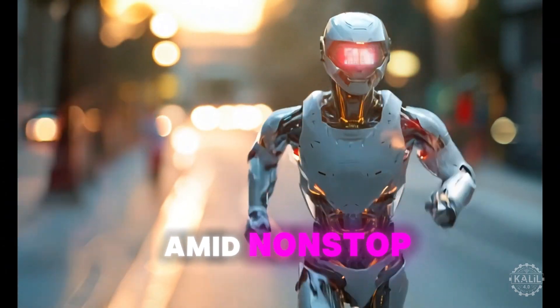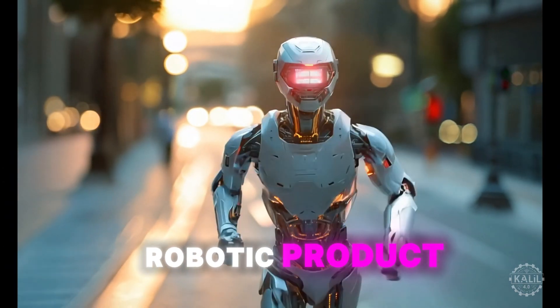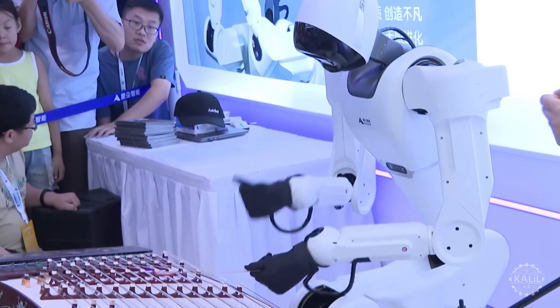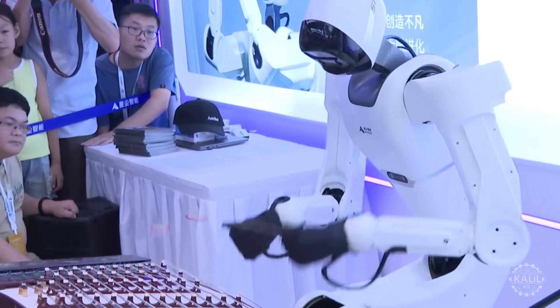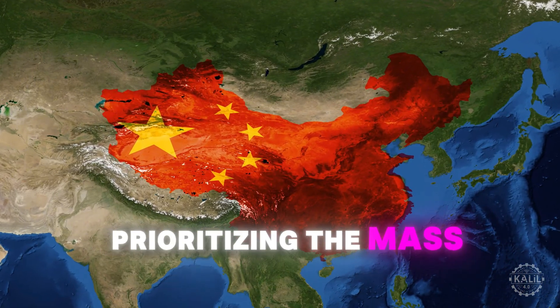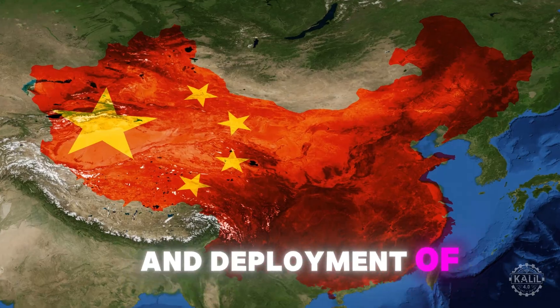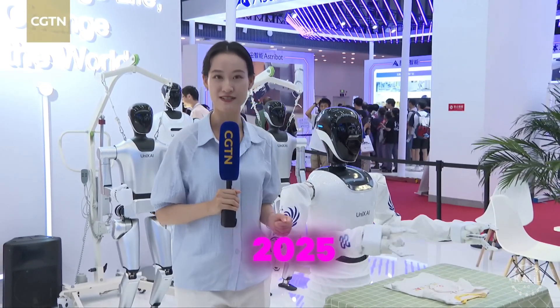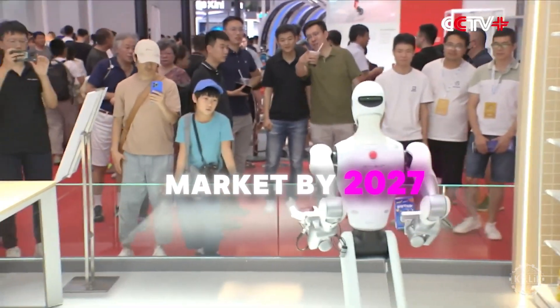The release comes amid non-stop humanoid robotic product announcements from a growing array of Chinese firms. There must be a time when people feel like they're acting like machines, but now machines are acting like humans. Look, this robot is playing dulcimer and it's playing so well — the dexterity of this robot has already outperformed many people. China's government is prioritizing the mass production and deployment of humanoid robots, aiming to mass-produce AI robots by 2025 and conquer the market by 2027.